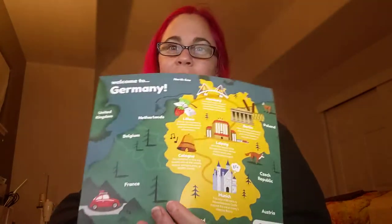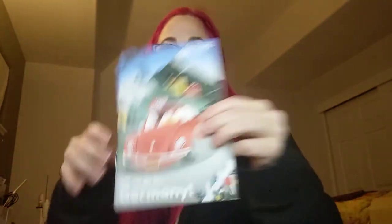Welcome to Germany! I think this would be like 'Willkommen Deutschland,' something like that. I'm not very good at German. Off we go to Germany.